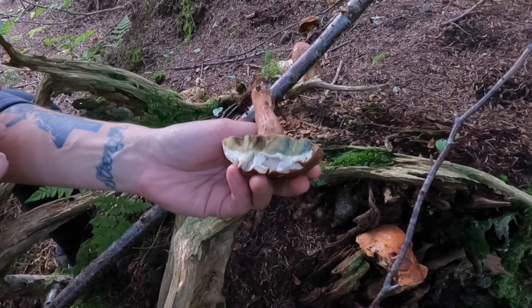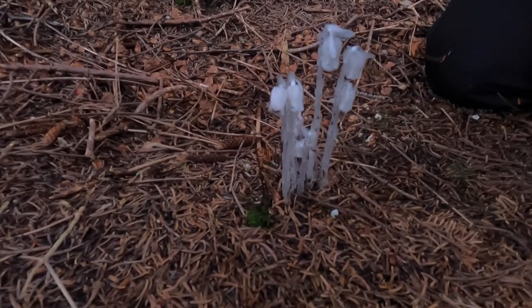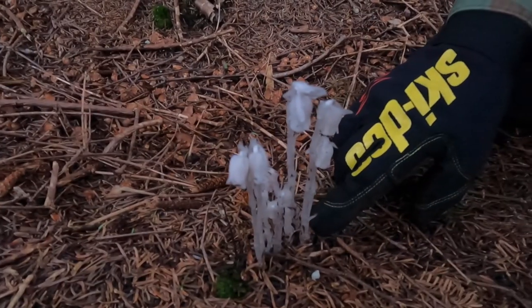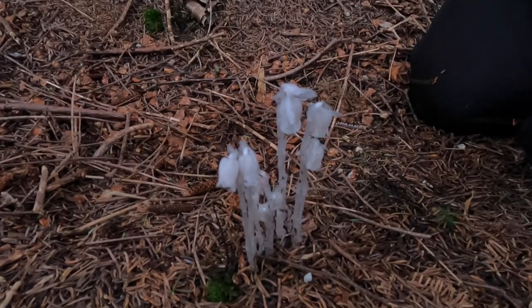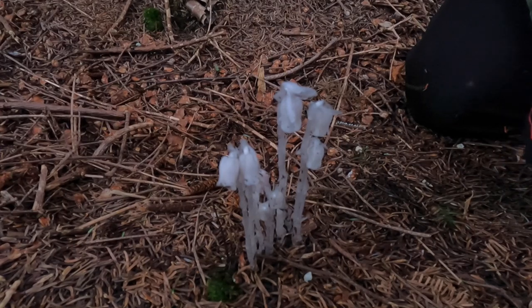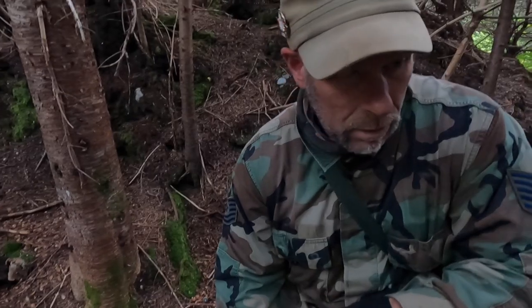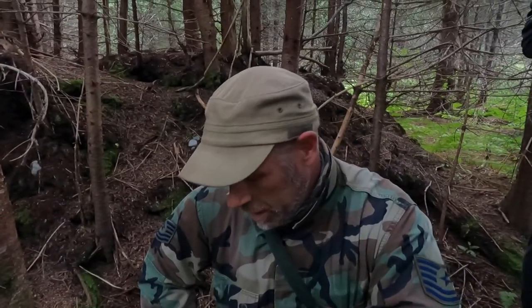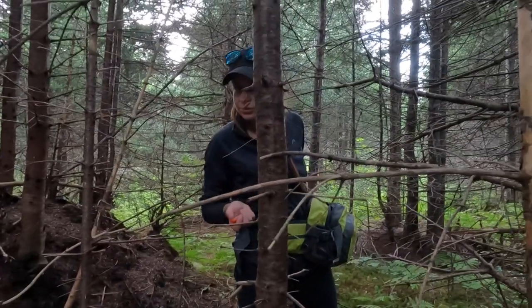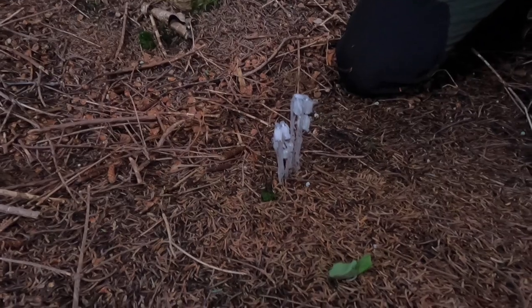Right here we have Indian pipe, or ghost pipe — a couple of different names. Most things have 10 or 15 different names. The main ingredient is a nervine, which is a pain reliever. What people normally do is make a topical or a tincture: you dry it out and use 100% or 90-proof alcohol to make the topical. It's a great pain reliever — a substitute for opium, same effects — quite interesting. If you're stuck in the woods and need a pain reliever, grab yourself some Indian pipe.